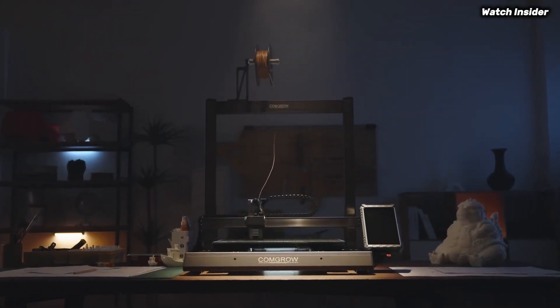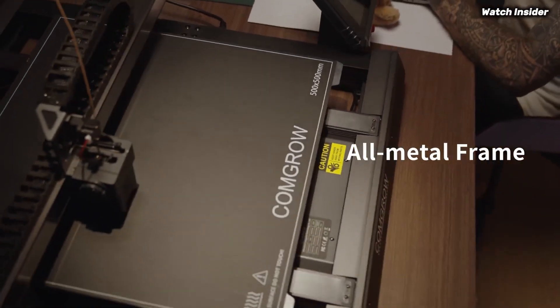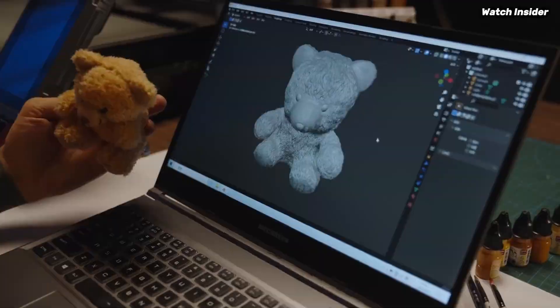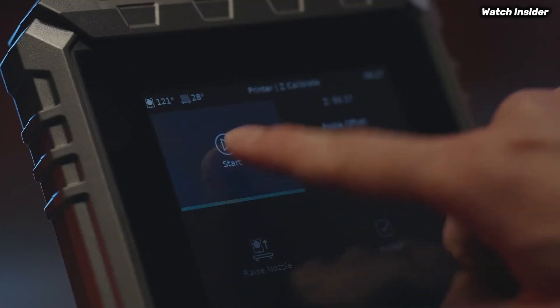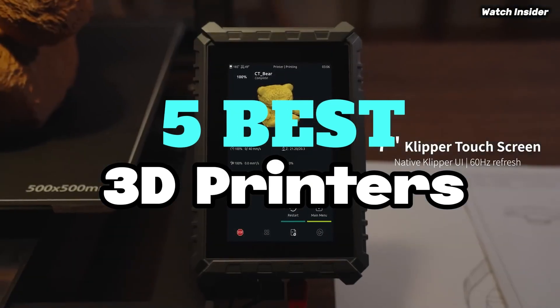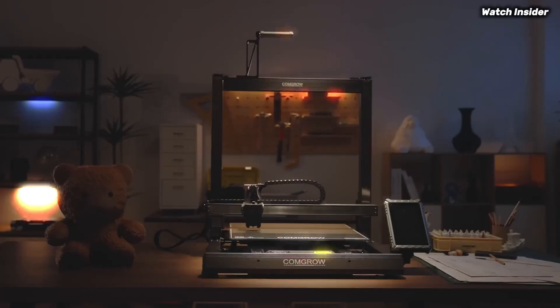Explore the top 5 3D printers of 2025 with in-depth reviews, comparisons, and buying guides, perfect for beginners and pros. Upgrade your printing game today. To help you find the perfect model, we've compiled a list of the 5 best 3D printers. Be sure to check the link in the description below for prices and additional details.